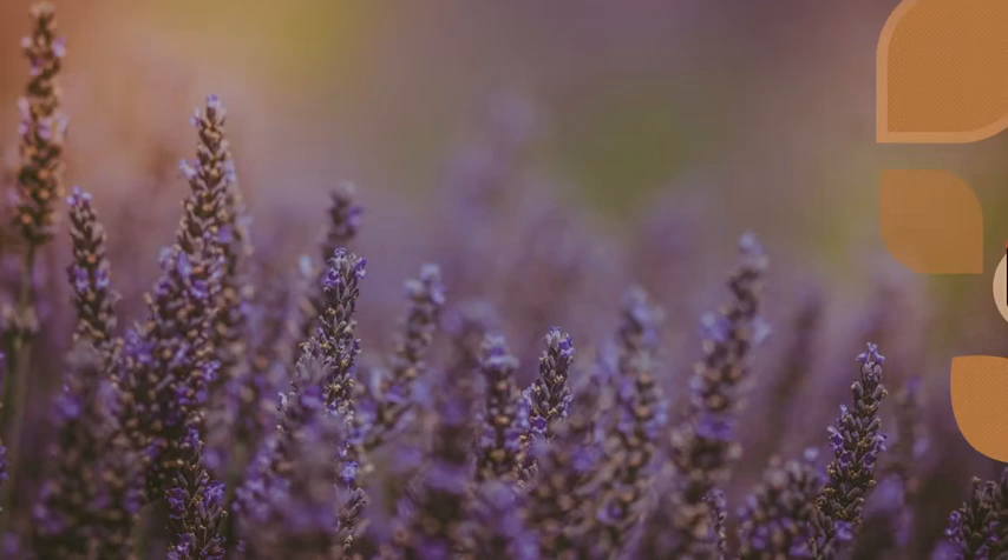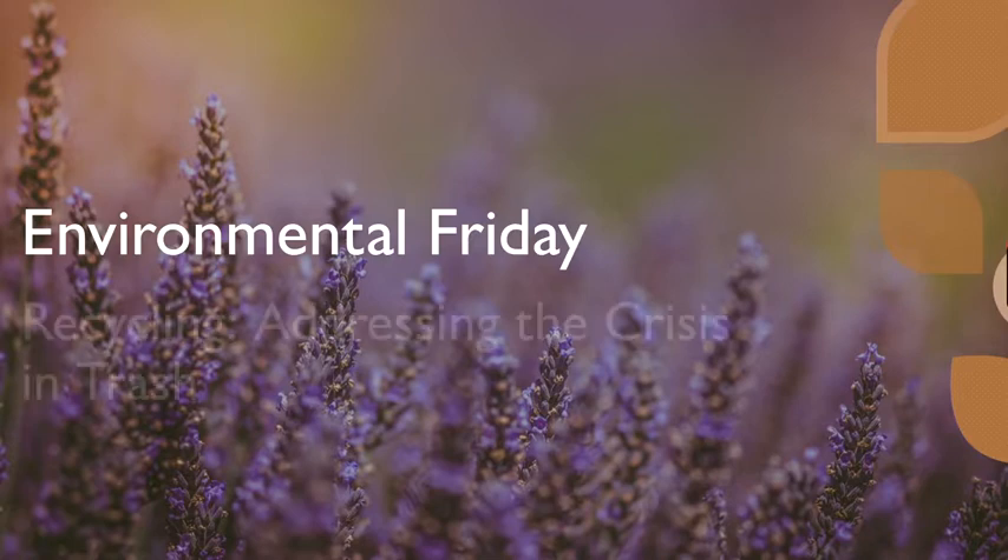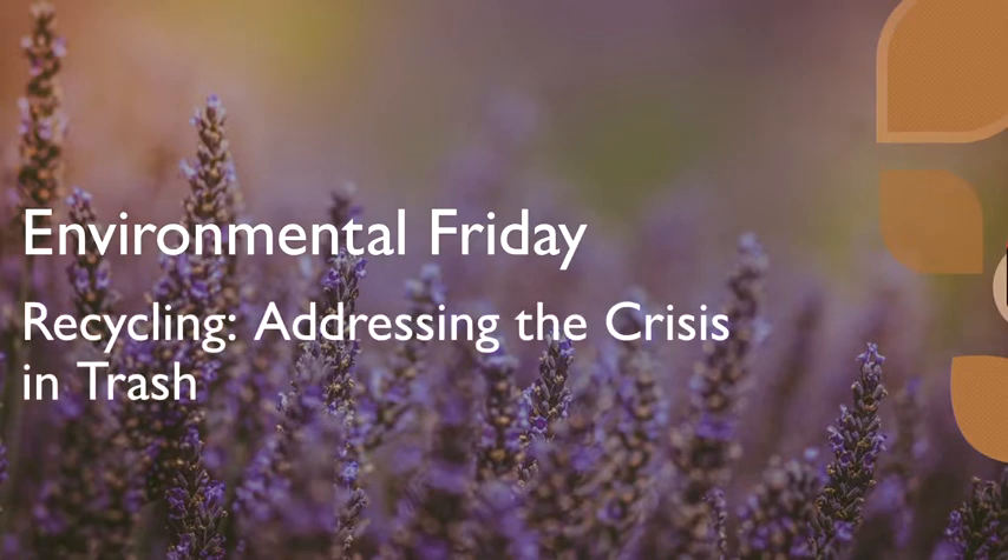Hello and welcome to this week's Environmental Friday video. My name is Ashley Becker and I am a member here at Bethel Lutheran Church. Today I'll be talking about recycling, addressing the crisis in trash, on behalf of the Caring for Creation team.